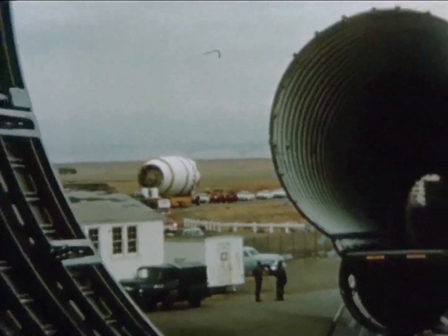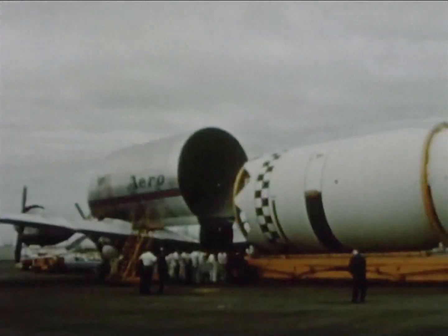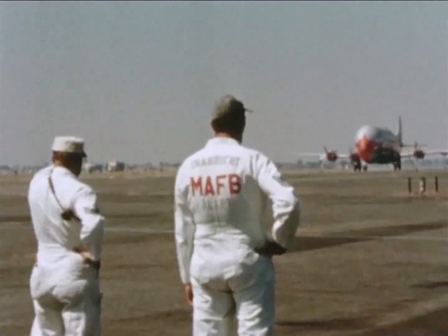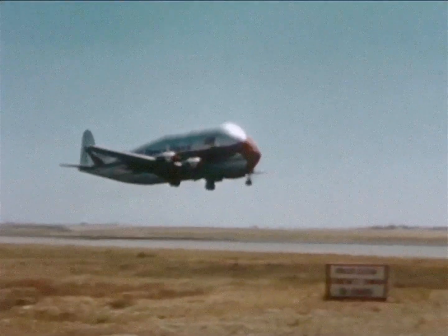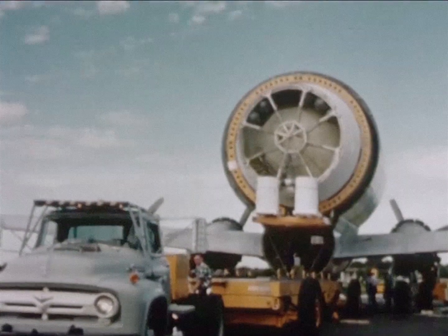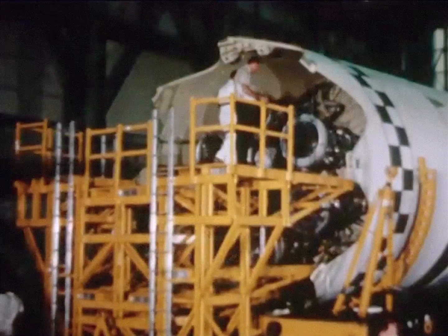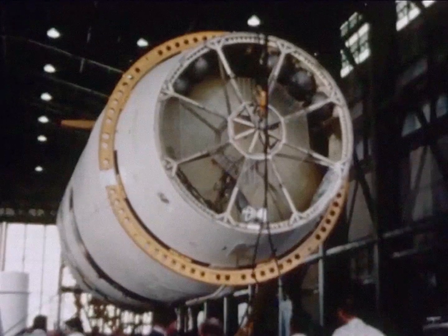Following post-flight checkout, S-4-5 was taken to nearby Mather Air Force Base and loaded aboard a modified transport aircraft. September 20th, the S-4-5 stage was flown to the Atlantic Missile Range. The next day, the stage was unloaded and taken to the Special Assembly Building, where for the next 19 days S-4-5 underwent a series of system tests and final weight and balance checks.